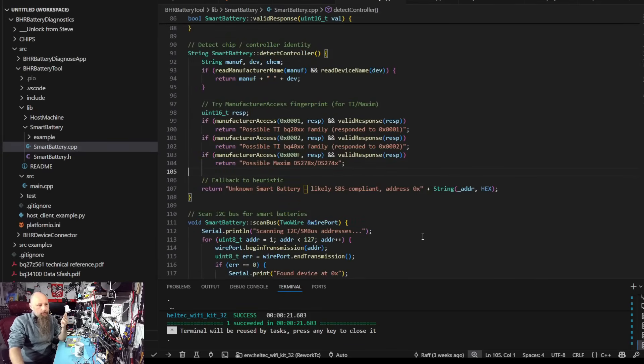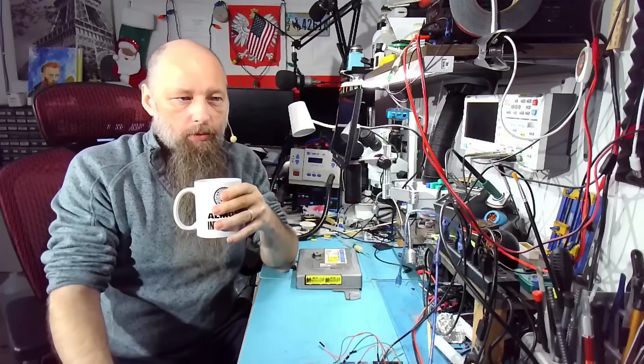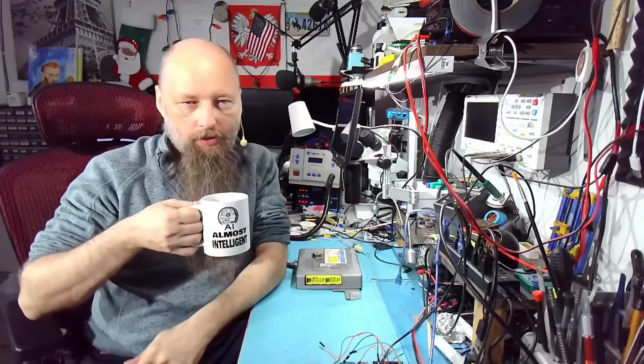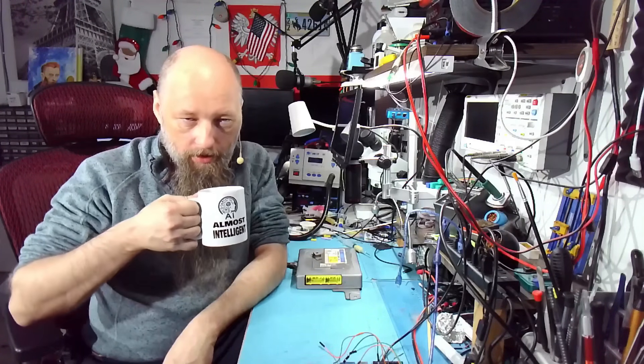So essentially we have a lot of code, a lot of pieces floating around, but nothing actually working yet. Now we just need to put it back together and start actually testing it. Here's the problem: a lot of people said they would send a battery for testing — as a donation — working batteries, not working, locked, unlocked, degraded cells — whatever. But I haven't received any of them so far.